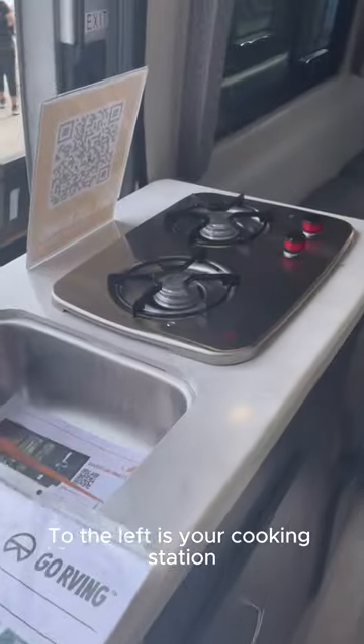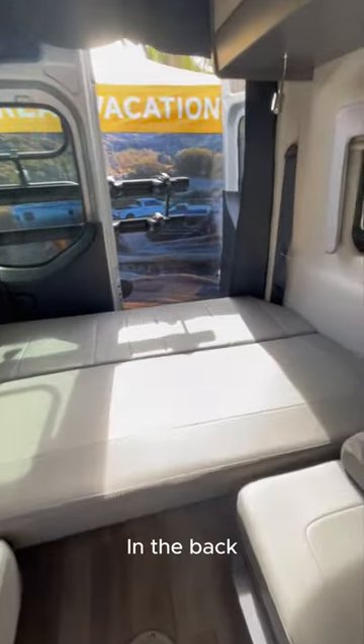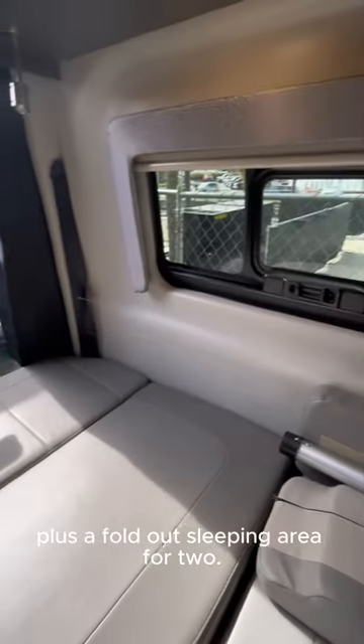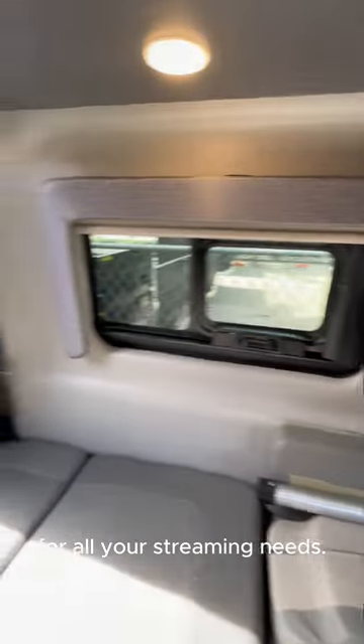To the left is your cooking station with a sink and dual burner cooktops. In the back, you'll find additional seating plus a fold-out sleeping area for two. And there's that 24-inch TV for all your streaming needs.